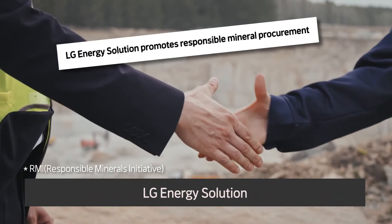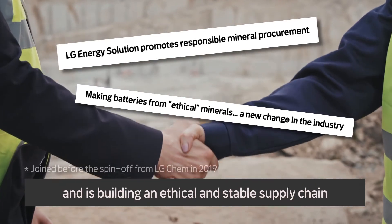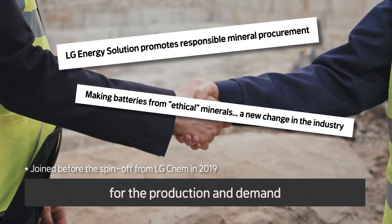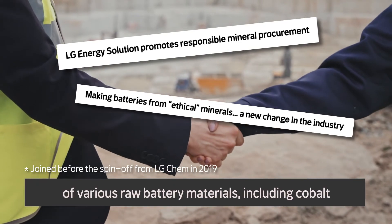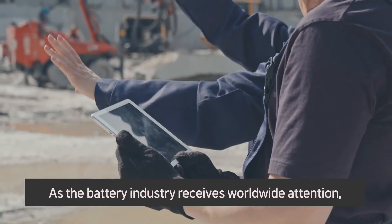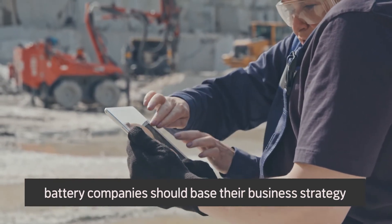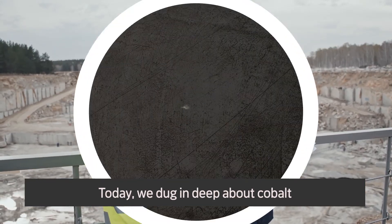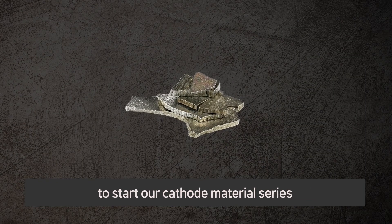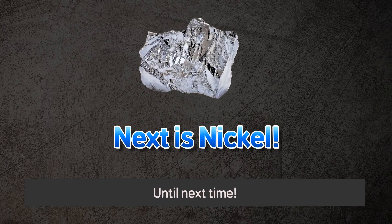LG Energy Solutions joined the Responsible Minerals Initiative and is building an ethical and stable supply chain for the production and demand of various raw battery materials, including cobalt. As the battery industry receives worldwide attention, battery companies should base their business strategy on an ethical and transparent supply operation. Today, we dug in deep about cobalt to start our cathode material series. Next time, let's take a look at nickel. Until next time!